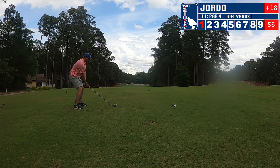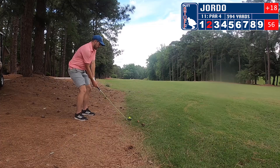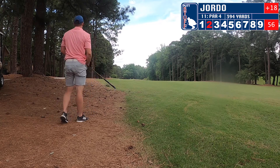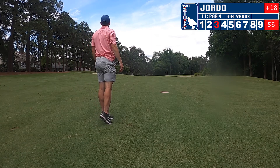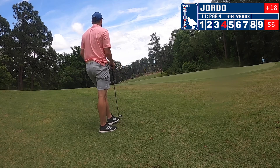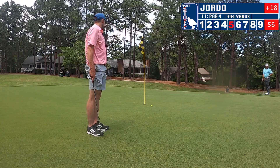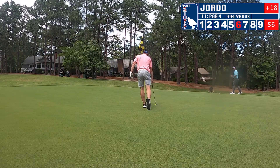Moving on to hole number eleven. I take the big stick out and hit it into the trees. Luckily it bounces out and I slash my way up. Hit a nice shot with my two hybrid. Once again I'm hooking everything left with my irons, but I get up and down and we're on the green in four, putting for five. I just leave it to the right — not a good read. Tap in for double bogey.